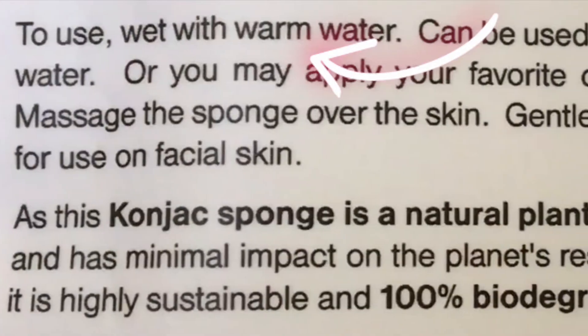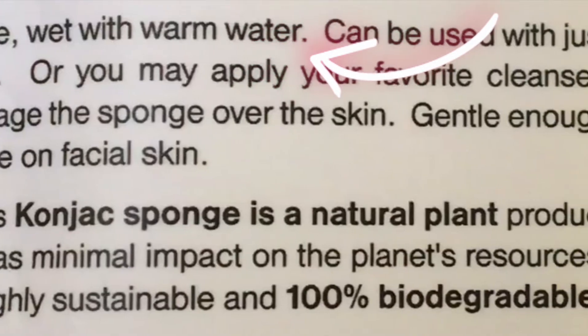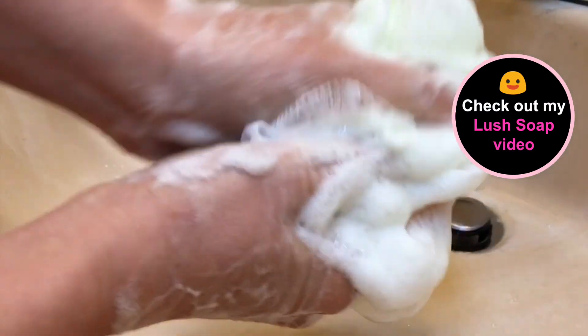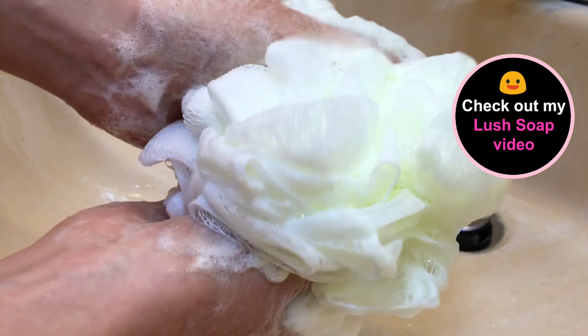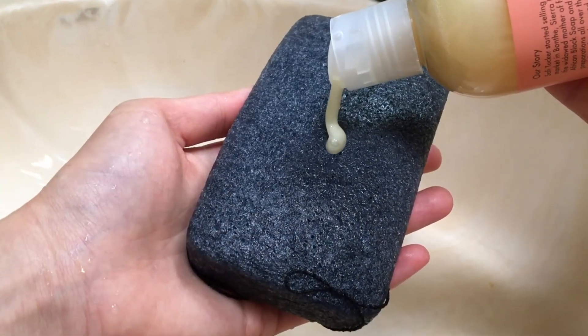Instructions say you can use this sponge with just some warm water, and while that may be the choice of some people, for me I like a little pizzazz if possible. I usually use a regular loofah for products that are not entirely free from synthetics, but with a natural body care product such as this, I like to pair it with a low-hazard cleanser.